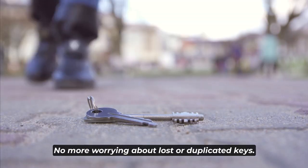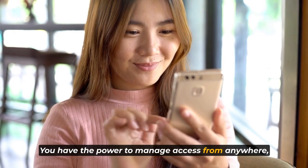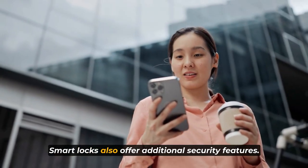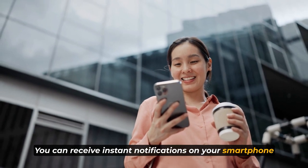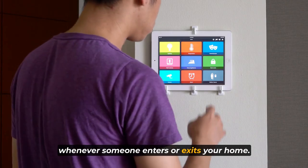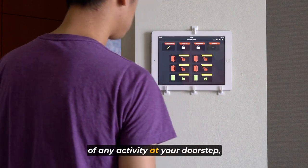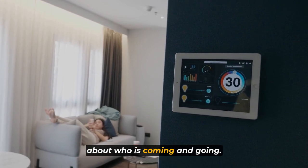No more worrying about lost or duplicated keys. You have the power to manage access from anywhere, providing you with peace of mind. Smart locks also offer additional security features. You can receive instant notifications on your smartphone whenever someone enters or exits your home. This gives you real-time awareness of any activity at your doorstep, ensuring that you're always informed about who is coming and going.